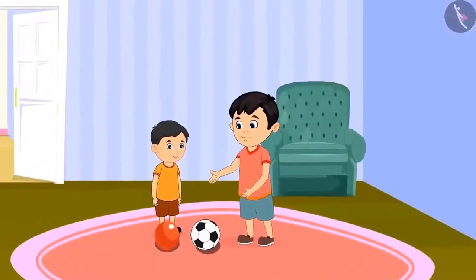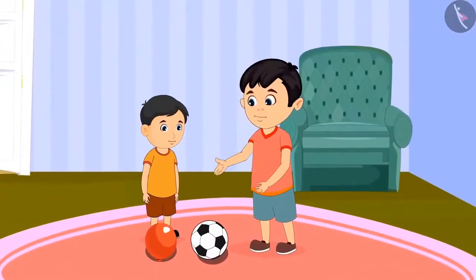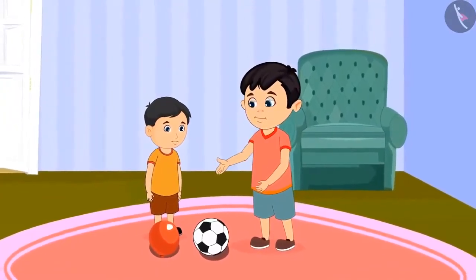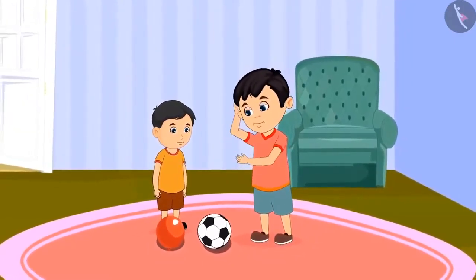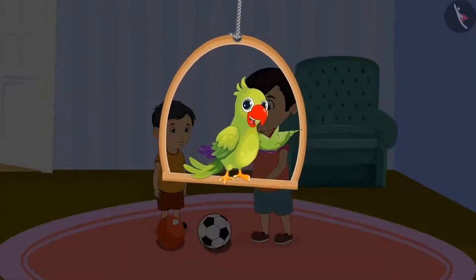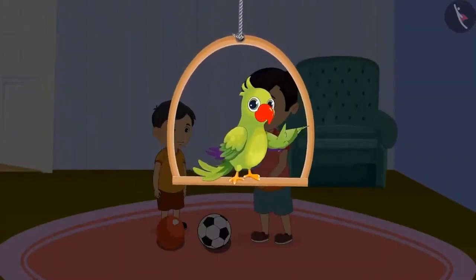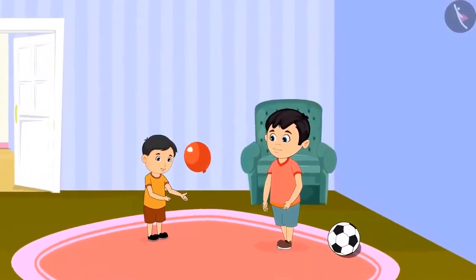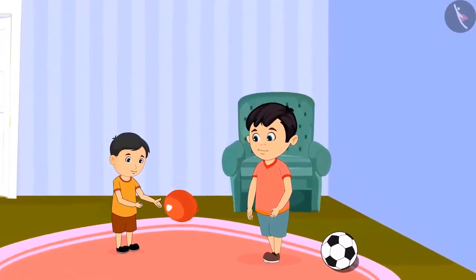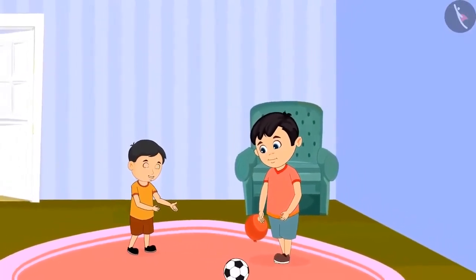Children, Chotu cannot understand what happened. The size of the ball and the balloon are the same, but still, how did the ball become heavier than the balloon? This shows that it is not always necessary that objects that look the same should be of the same weight. The balloon was light, so Chinoo lifted it. But the ball was heavy — that's why Chinoo was not able to pick it up.